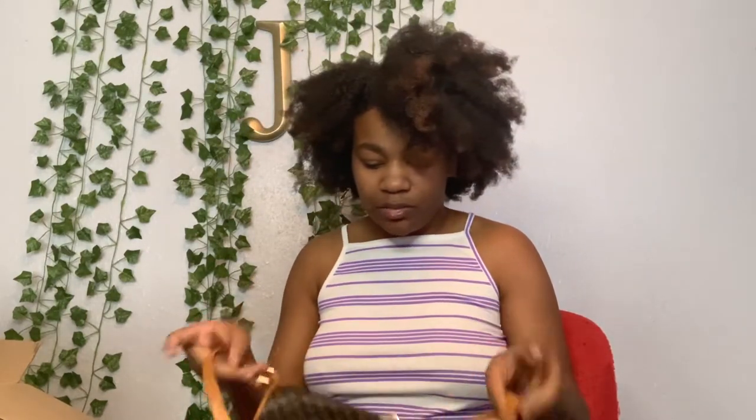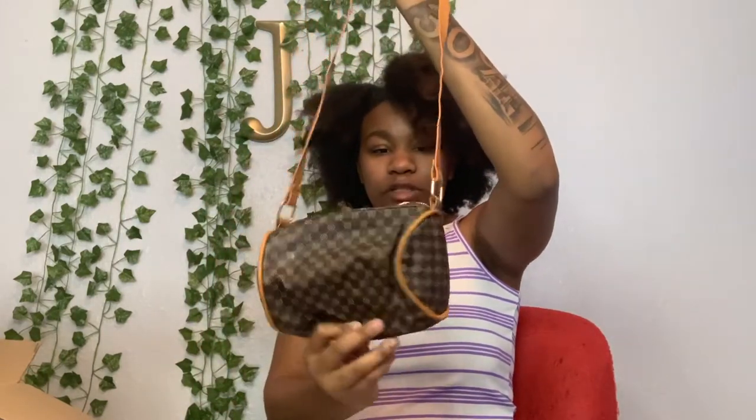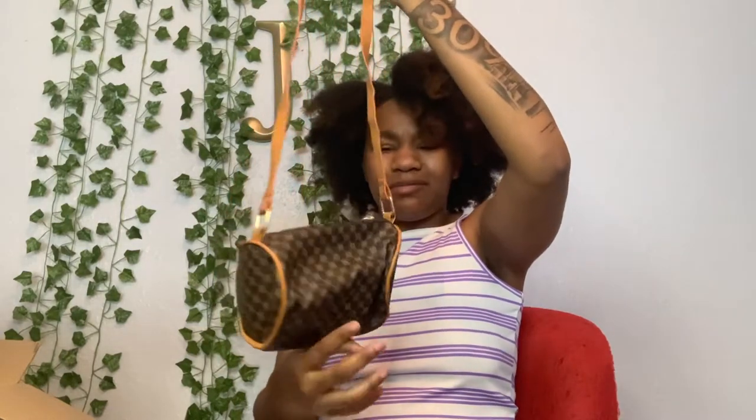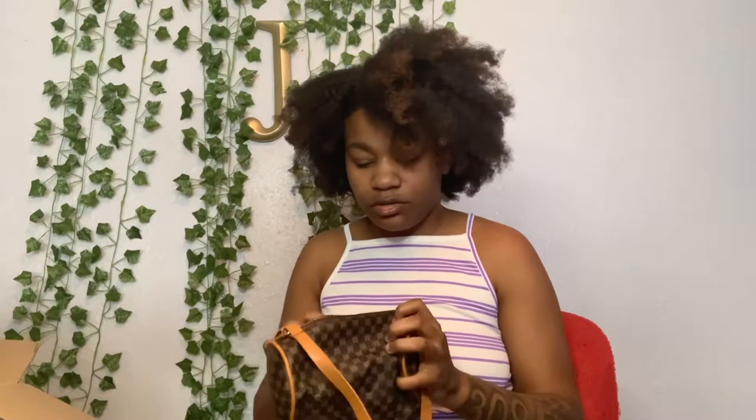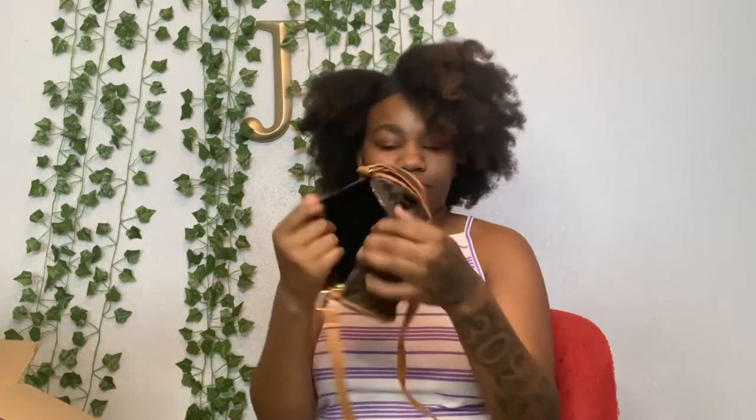Y'all know I love purses — y'all gotta always get it. I don't even remember buying this one, I thought I took it out of my cart to be honest. It's got a long strap — I think I might give this to my niece. I like it but I don't like how long the strap is. She's gonna be just like her auntie, in love with purses!